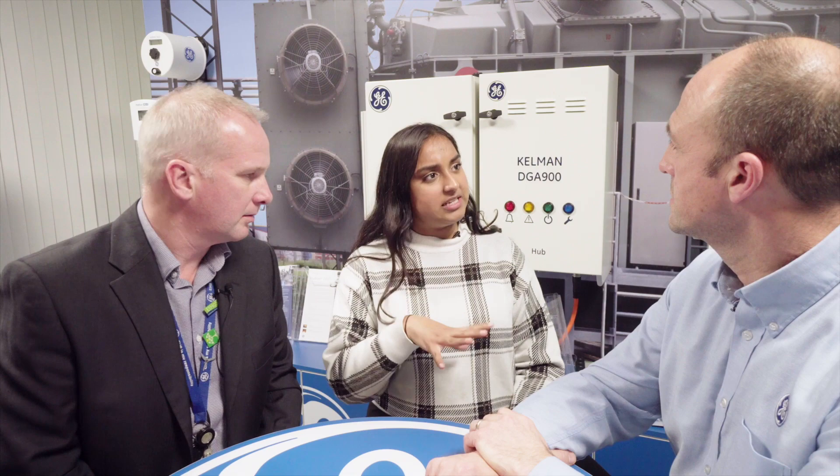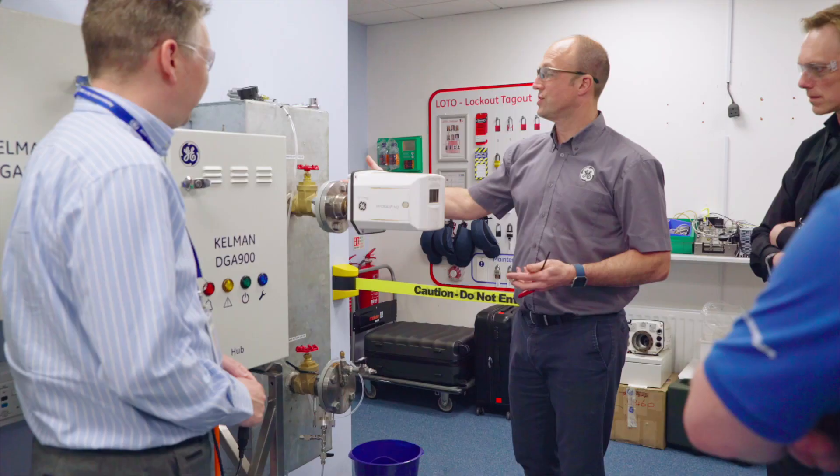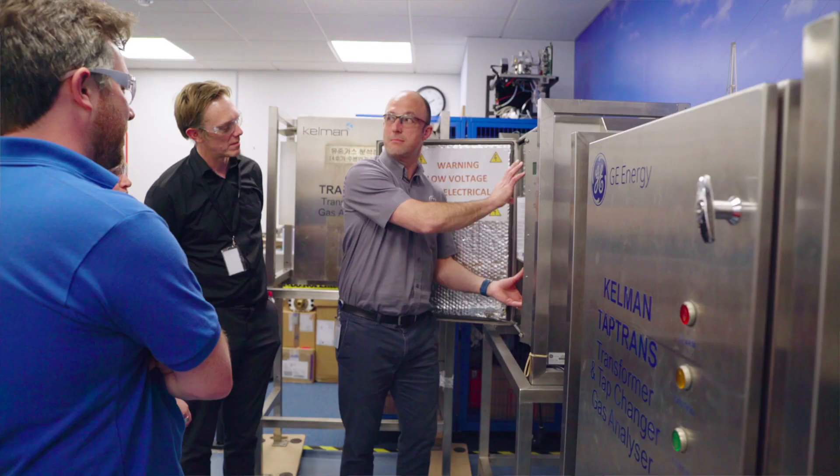They are trained on site. They return here every two years to receive CPD training to maintain their currency, competency and product knowledge. They're a highly skilled and motivated team, customer focused.